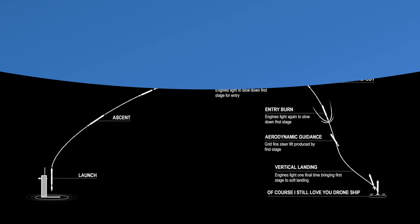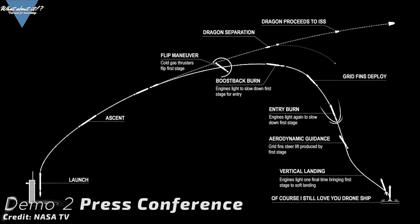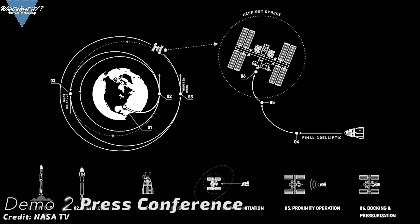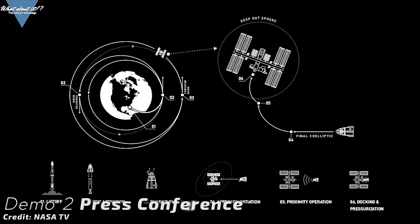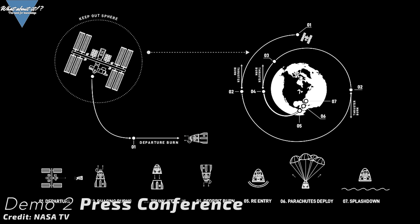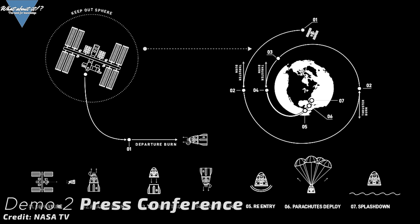Last but certainly not least, we have a historic event coming up. On May 27th — in exactly 20 days — Demo Mission 2 is launching from Cape Canaveral, sending Doug Hurley and Bob Behnken into orbit. NASA has brought us a huge dump of reporting, interviews, and insights into what's happening in preparation for this historic day, with a press conference and several interviews with the two Demo Mission 2 astronauts. Here's the condensed version of what we actually learned during NASA's May 1st info dump.